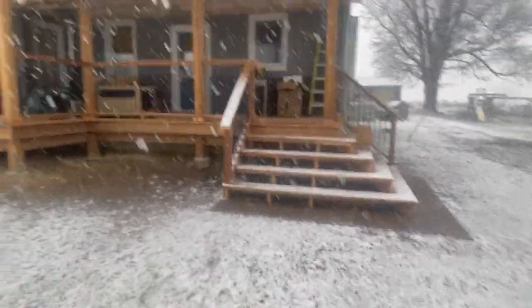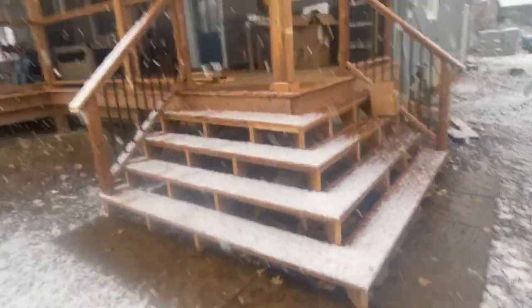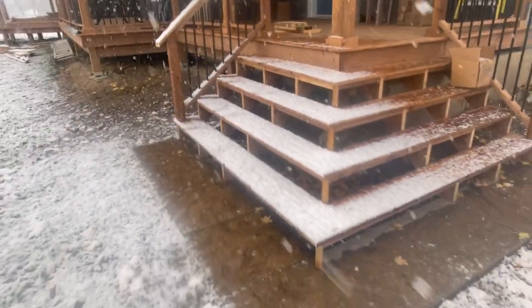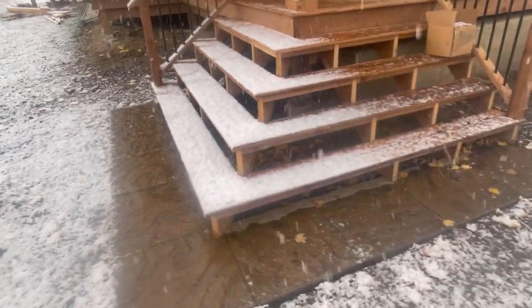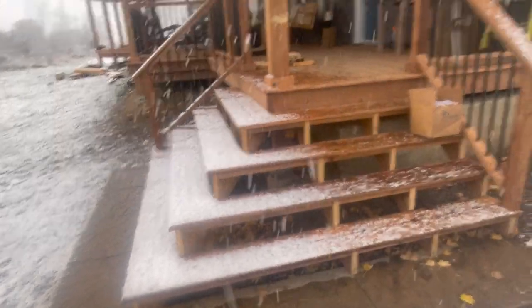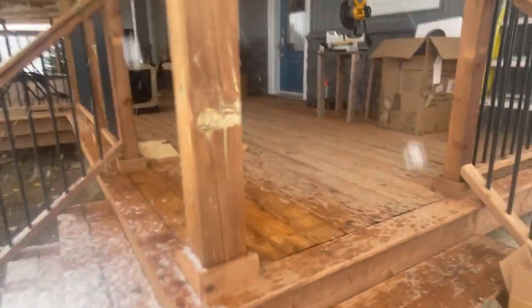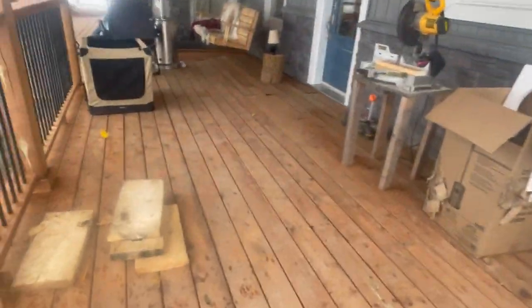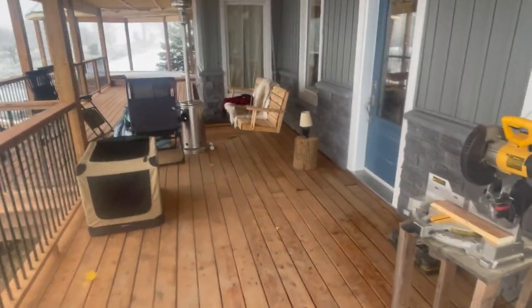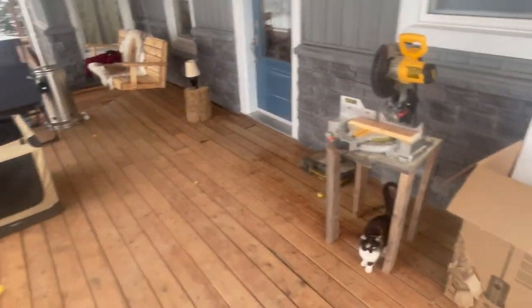We have a beautiful corner staircase — it's still not finished yet, we're working on it. This is going to get closed in; we're going to have some lights going up the stairs and a nice big beautiful railing. Let's go into the dry area so I don't get snow on the lens.